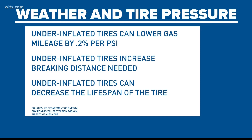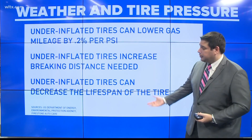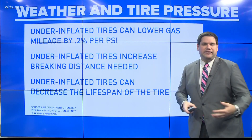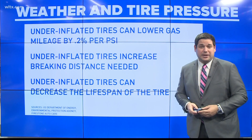Why is this important? According to the U.S. Department of Energy, under-inflated tires can lower gas mileage by 0.2 percent per PSI lost. Under-inflated tires also increase the braking distance needed, as well as changing the lifespan of your tire — you just can't drive on it as long as you would normally be able to.